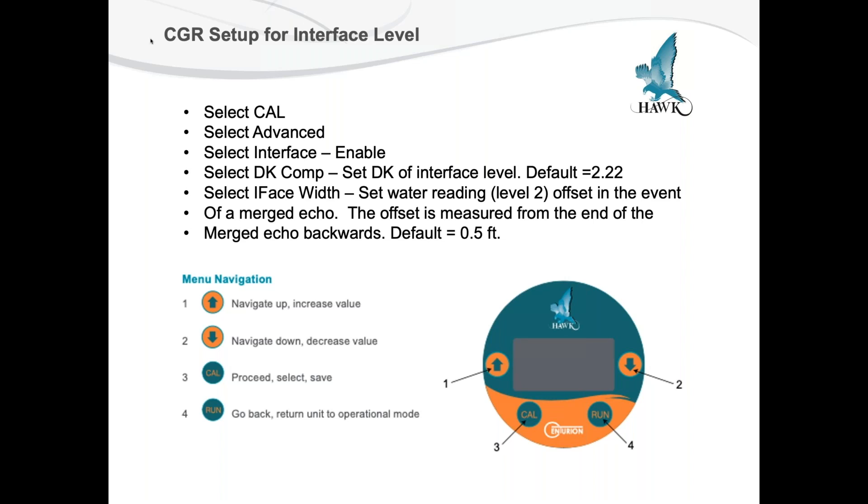How do you set up the CGR for an interface level measurement? There are only four push buttons on the transmitter. First you select the Cal button to get into the programming menu. There's also a Run button and Up and Down buttons. If you select the advanced menu — there's just Setup and Advanced — select Advanced, and that'll get you into a screen that will have the interface measurement on it. Just select Enable. From there, it will ask you to select the dielectric composition of the material to set the DK level interface level — it's currently defaulted at 2.22.